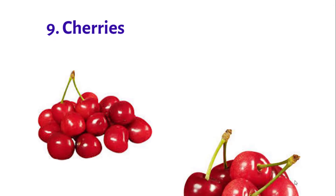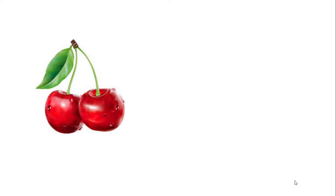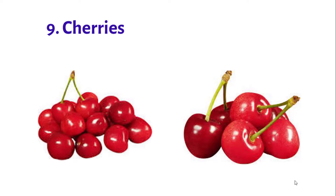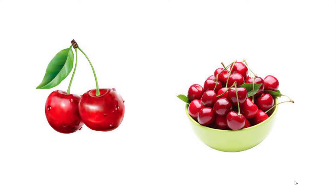Number 9: Cherries. Cherries are a great source of fiber and potassium, both of which are important for heart and body health.